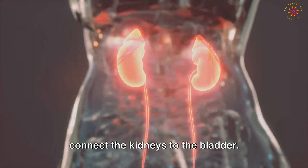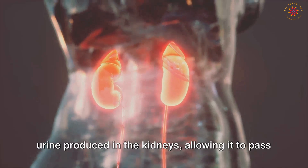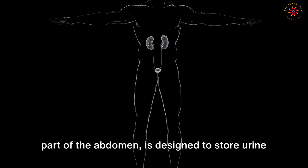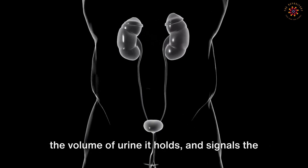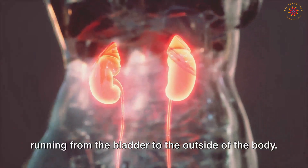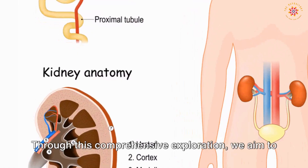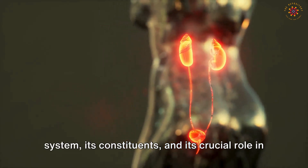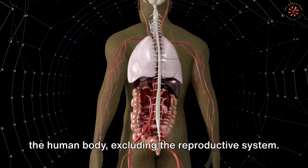Next are the ureters — a pair of tubes that connect the kidneys to the bladder, serving as the transportation channel for urine. The bladder, a muscular sac situated in the lower abdomen, stores urine until it is excreted from the body, stretching and shrinking according to volume and signaling the brain when it's time to excrete waste. The final component is the urethra, a tube running from the bladder to the outside of the body, carrying urine during urination. Together, these components form the urinary system, which is crucial to our body's overall functioning.